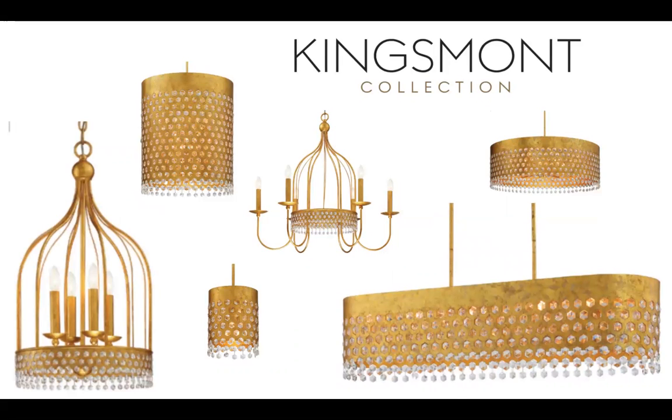Then Kingsmont — a bold gold leaf family. You've got transitional pieces with drums, metal, and crystal inlay that are rod-hung, and chandelier pieces that are chain-hung and give a more traditional feel. If there's anything that speaks to luxury and transitional style, this family does. The down rods work in a more transitional setting versus the chain-hung pieces. Kingsmont is a 2019 introduction that has been fantastic for Metropolitan.